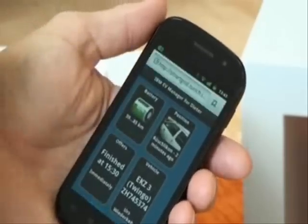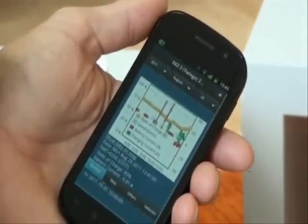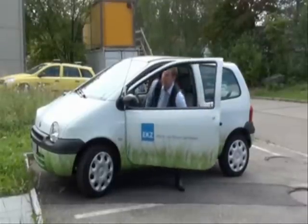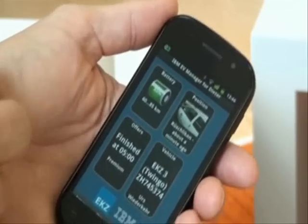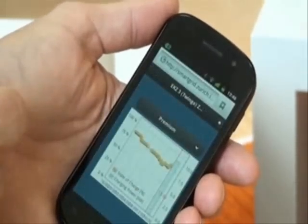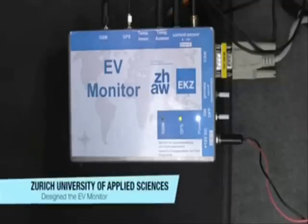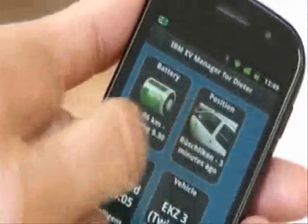The app is web-based and works on most smartphones, tablet computers and web browsers. At the tap of a button, drivers can consult their smartphone to check several features about their electric vehicle. IBM scientist Dieter Gantenbein explains: this is the smartphone application which connects to the IBM service in the cloud. The cloud service then connects with the car and the electricity grid. The car itself is instrumented with an EV monitor box, which collects the car's battery state of charge, the location of the car and also the power in and out of the battery.